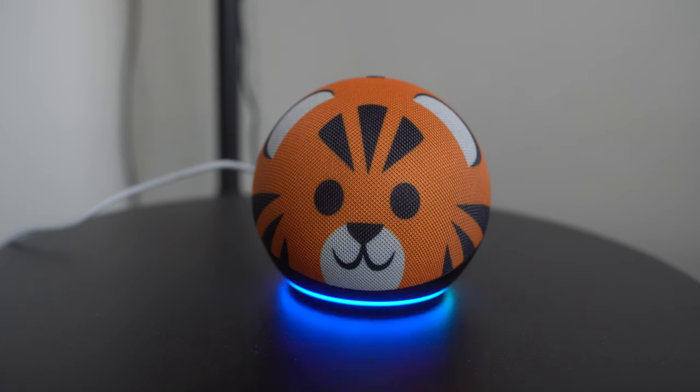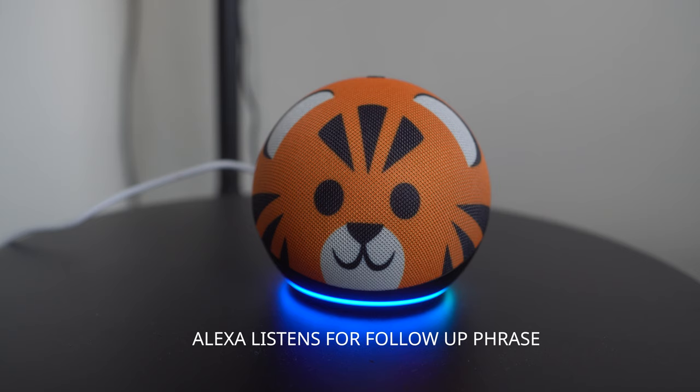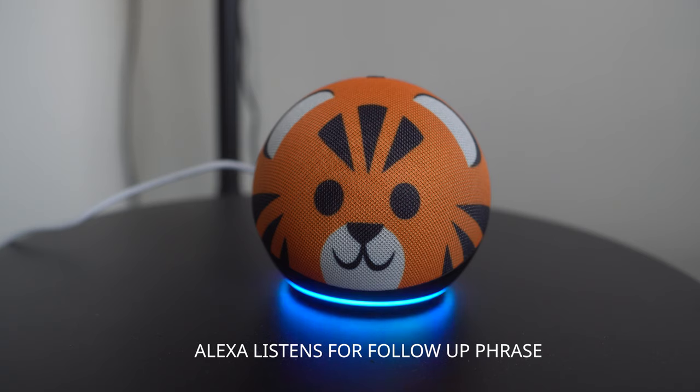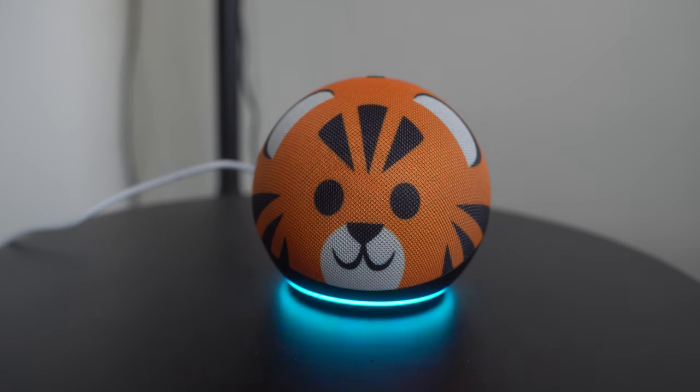Alexa, what time is it right now? It's 8:42 PM. And what's the weather like in Los Angeles? Currently in Los Angeles, California, it's 60 degrees Fahrenheit with mostly clear skies. You can expect more of the same tonight with a low of 48 degrees. Thank you. Any time.